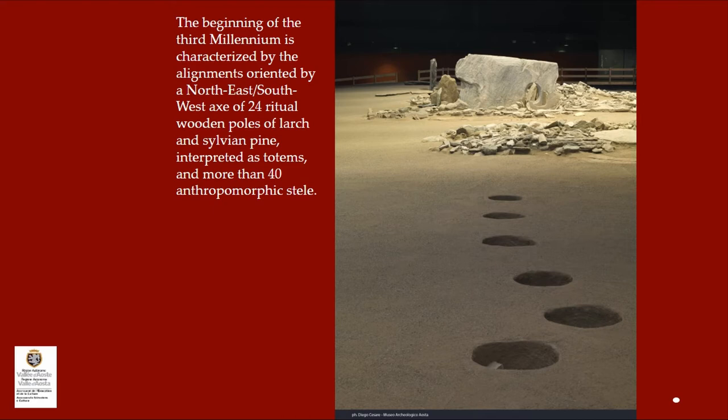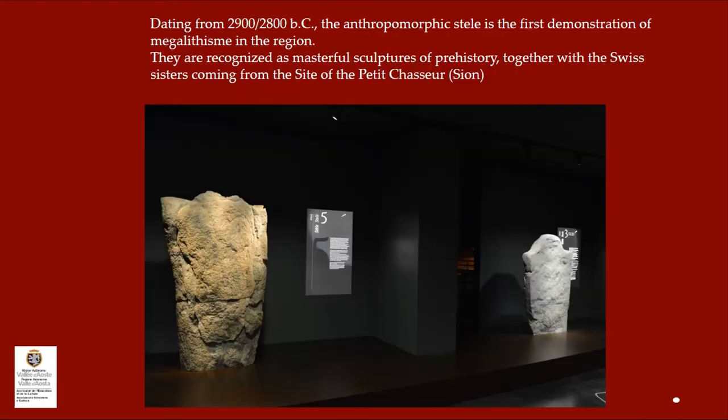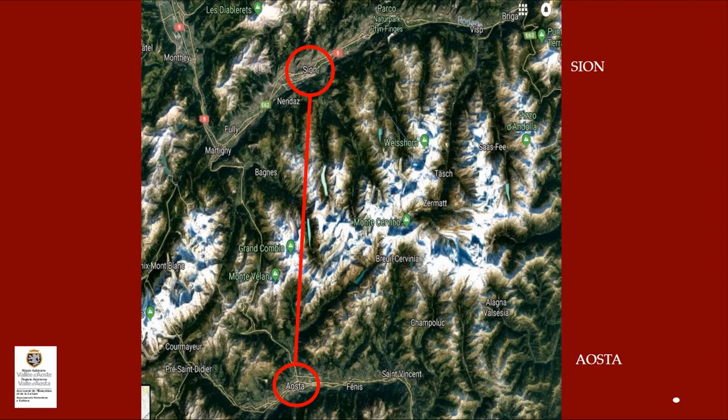The beginning of the third millennium is characterized by the alignment oriented north-east to south-west of 24 ritual poles of large sylvian pine, interpreted as totems, and more than 40 anthropomorphic stele. Dating from 2900–2800 BC, the anthropomorphic stele is the first demonstration of megalithism in the area. They are recognized as masterful sculptures of prehistory, together with their Swiss sisters coming from the site of Le Petit Chasseur in Sion. Sion is in the upper part, Aosta in the lower, and they have a lot in common.